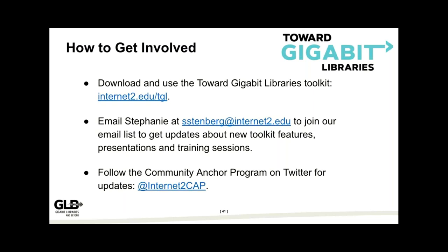To get involved right now: download and use the toolkit as-is and see if it can do anything for your library. You can go through the whole thing or just pick the section where you have a problem. You can email us to join our email list for updates about new toolkit features, upcoming presentations, or training sessions — not every week, just for critical updates. You can also follow the Community Anchor Program on Twitter for more information.